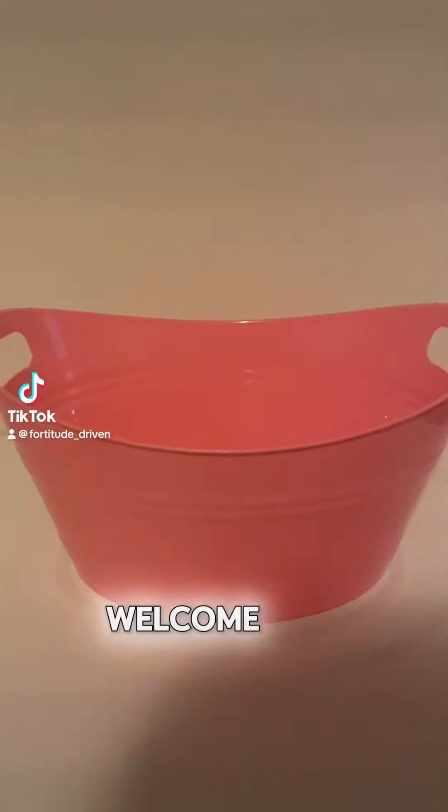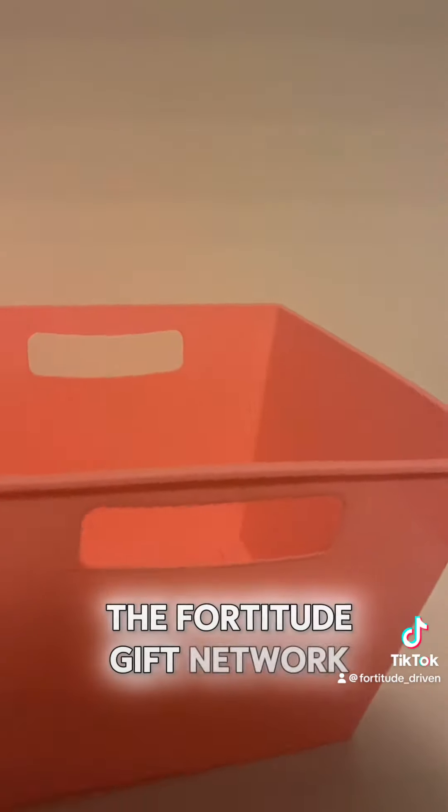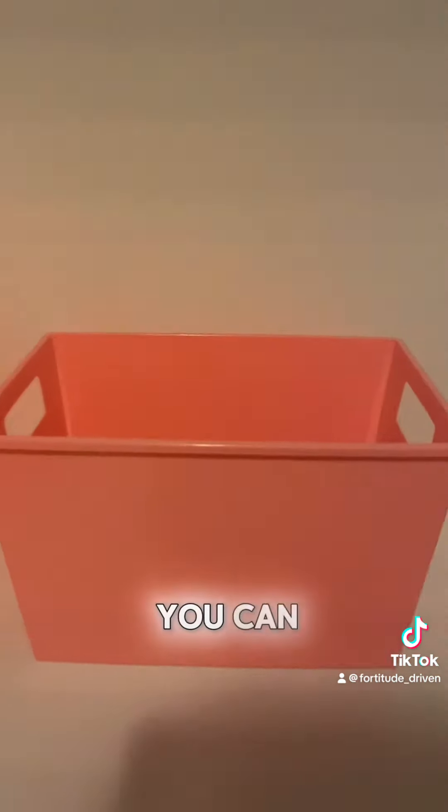Hey, this is Driven. Welcome back to my channel, the Fortitude Gift Network. This is just a quick video to show you different examples of containers that you can get.